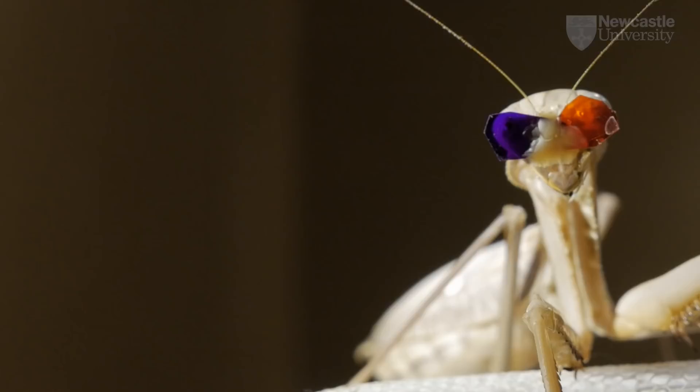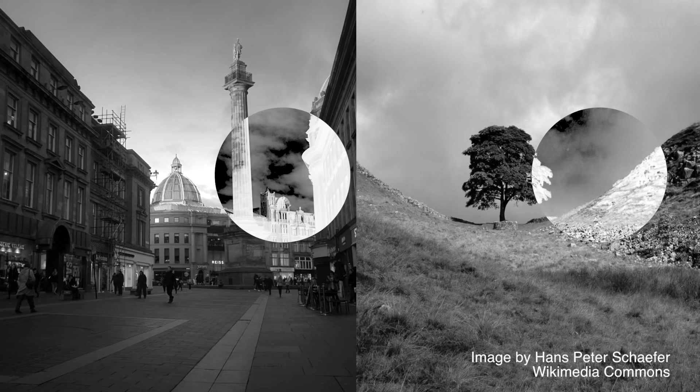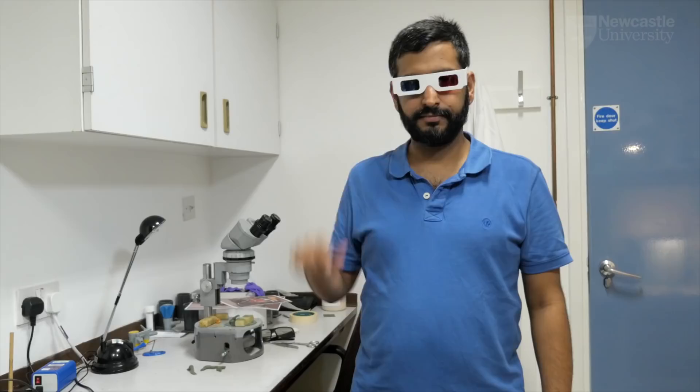This makes their 3D vision very robust. Even if we make the two eyes' images completely different, mantises can still match up the places where things are changing — even though humans can't.